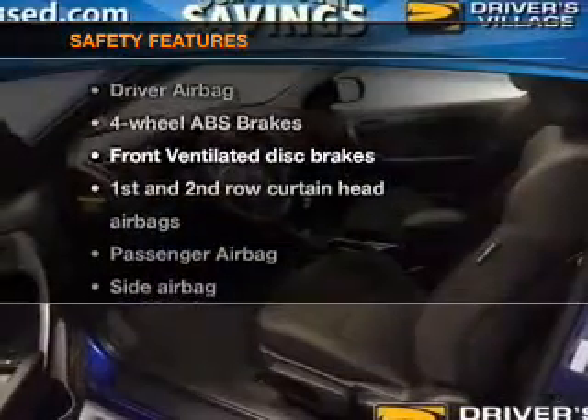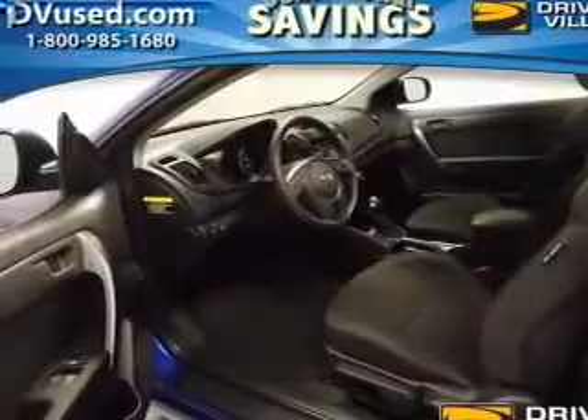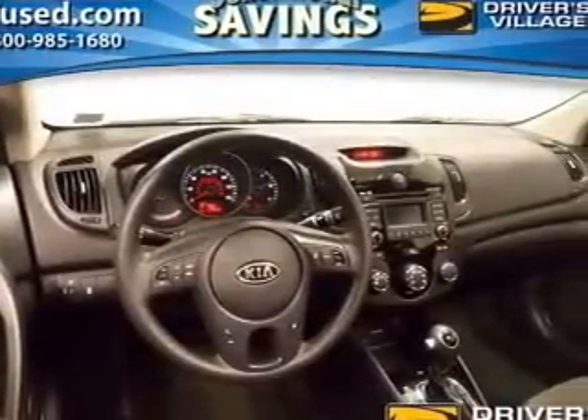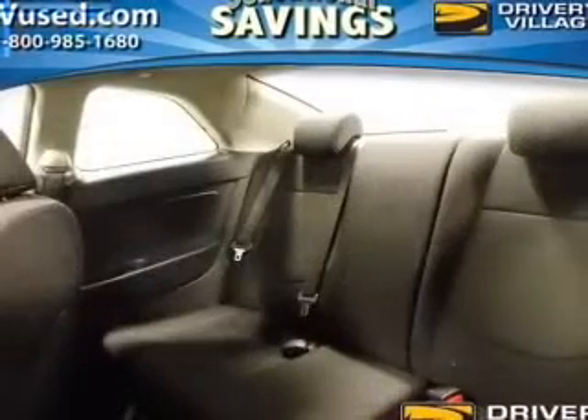If safety is a high priority, rest assured knowing these top safety components are included. Front ventilated disc brakes. Curtain head airbags. Passenger airbag. Side airbag. Traction control. Stability control. Daytime running lights.